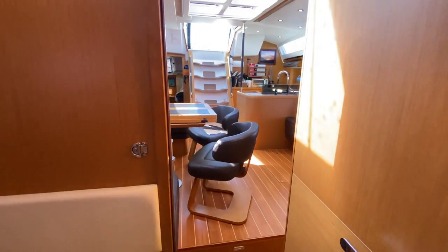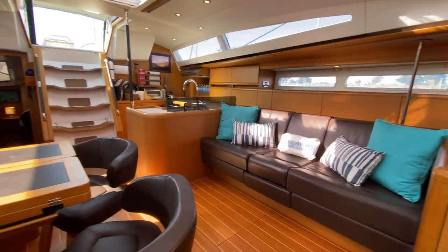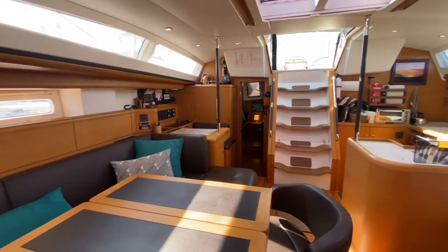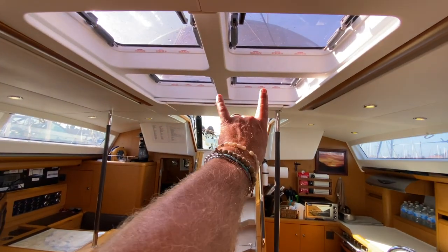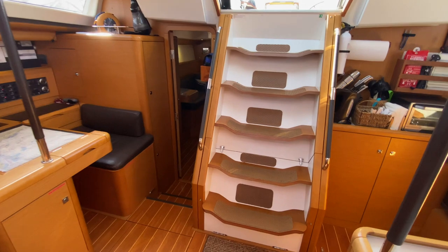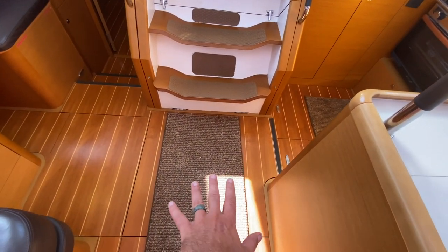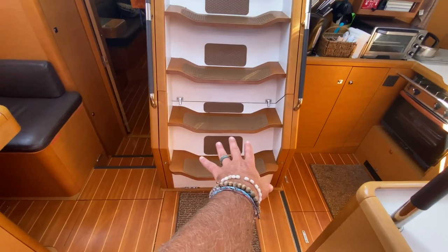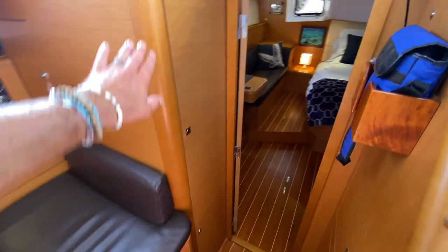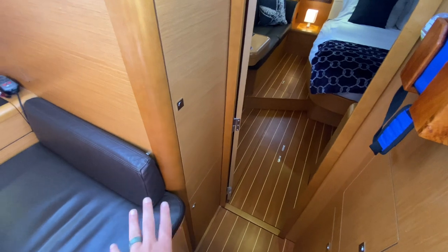Making our way back through the salon, the salon is flooded with natural light. We have four overhead opening hatches providing great ventilation throughout. We have our generator — as you'll see from the listing pictures — and the engine is located underneath these steps, with great access all around. Lots of storage. This is a foul weather gear locker that has a built-in drain.